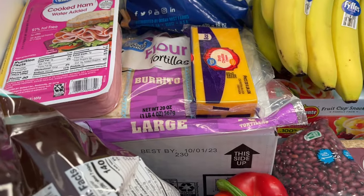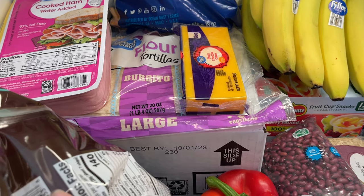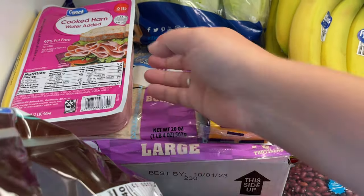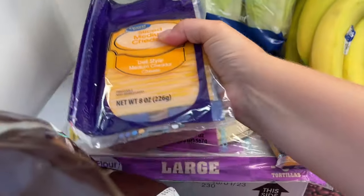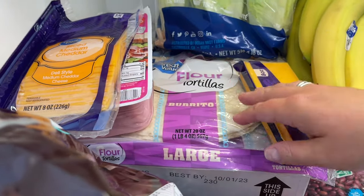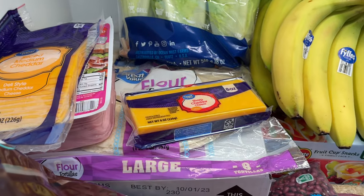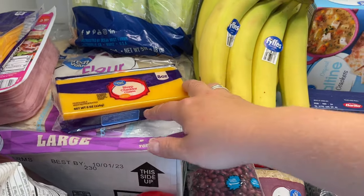We've got 60 eggs — thank goodness they're back in the budget category and I was able to get them for around seven bucks. These are going to get us through breakfast, and I'm probably even going to boil some for hard-boiled egg snacks. For the kids' lunches, we're doing ham and cheese — they love it and this will get us through the week. The tortillas and cheese are for the crunch wraps, and then we're also going to do some chicken bacon ranch baked potatoes. I can put the shredded cheese on that too.